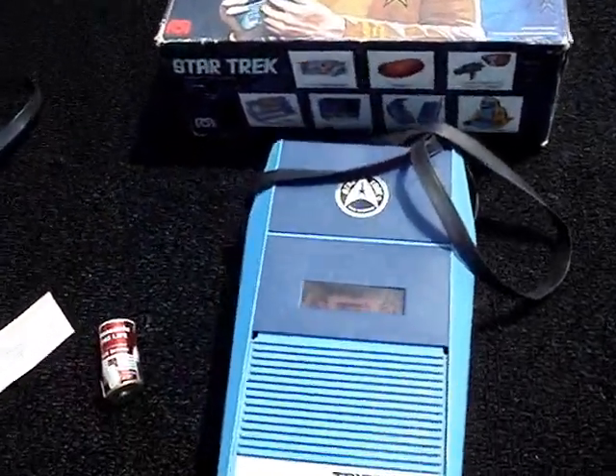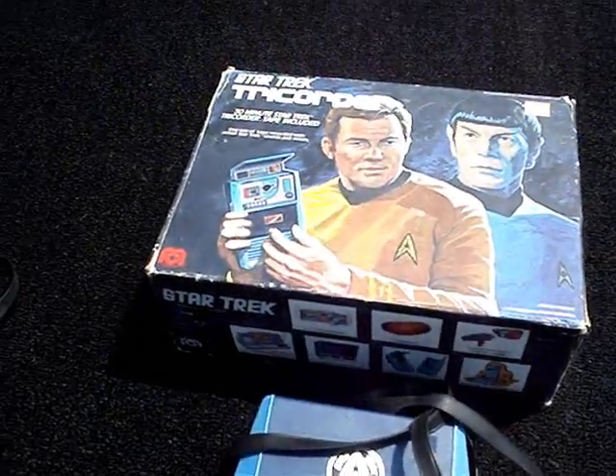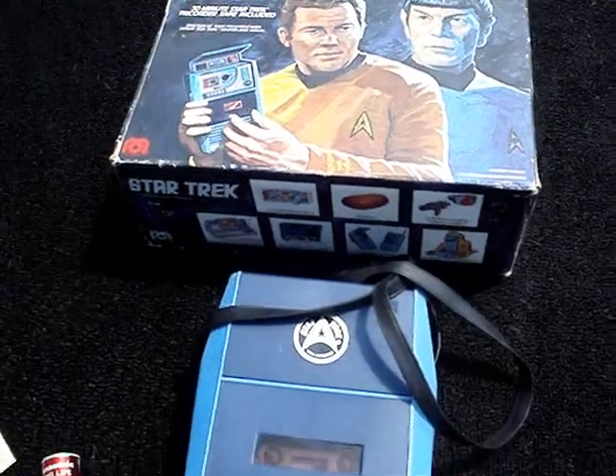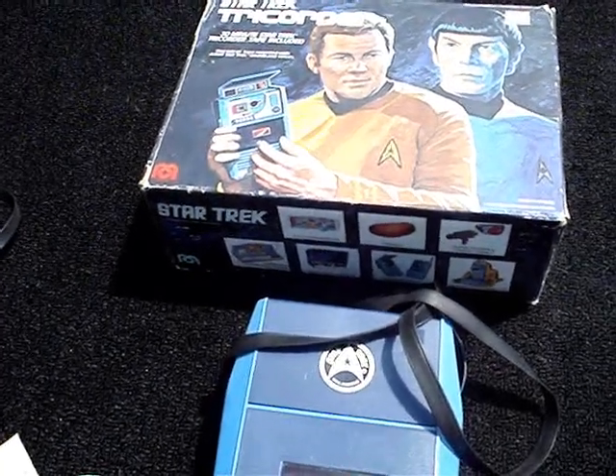So that's about it — that is the Mego Star Trek Tricorder from the 1970s. Thanks for watching the video. Go to superunderdoggy.com and check out what else I have. Thanks for watching.